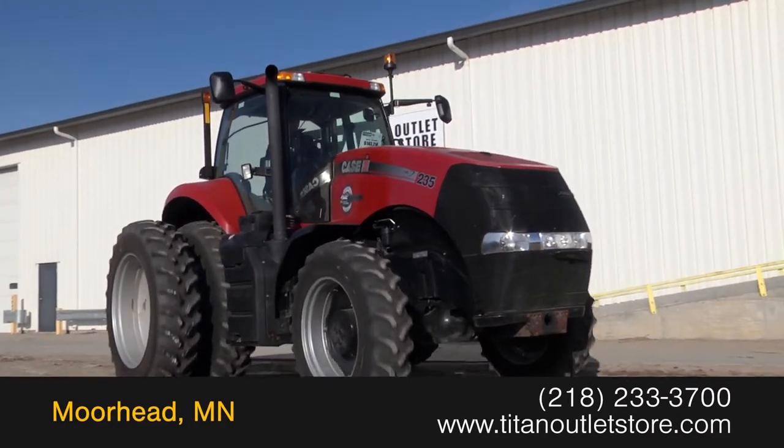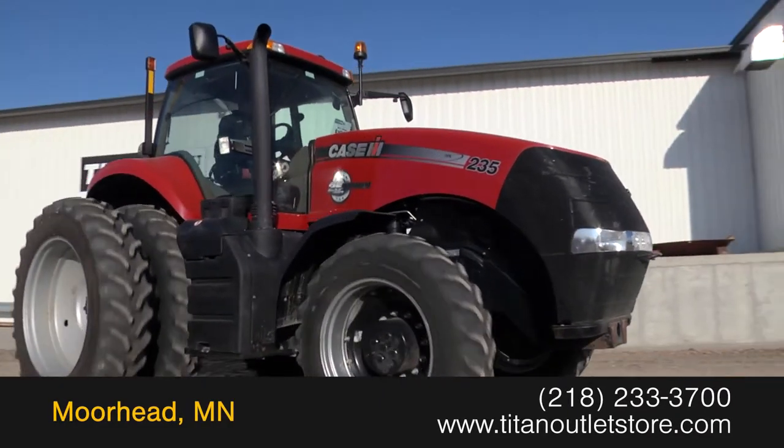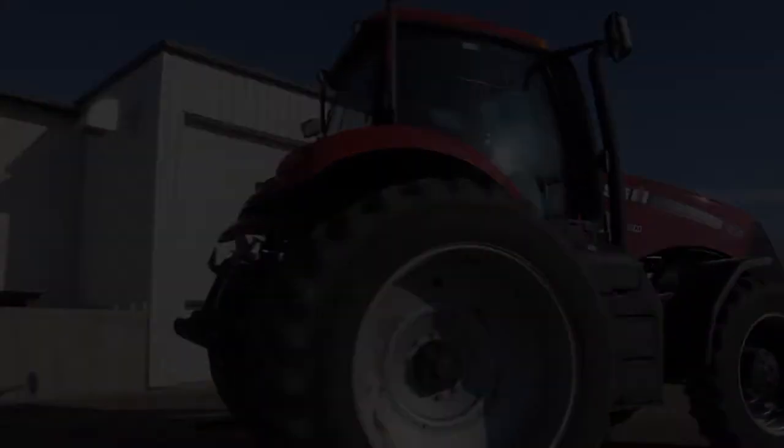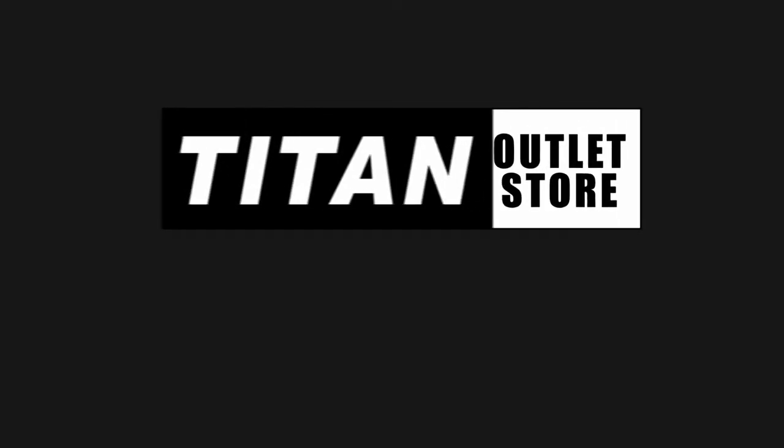For more information on this Case IH Magnum 235, contact our sales team at the Titan Outlet Store. Visit www.toler.com.au.